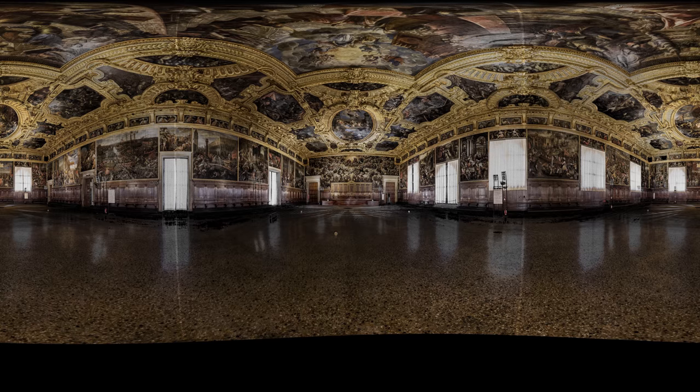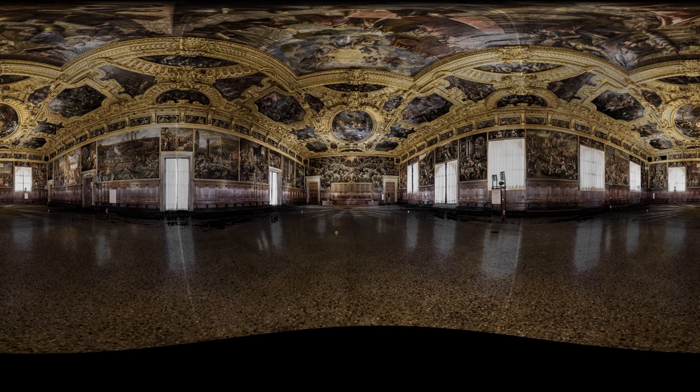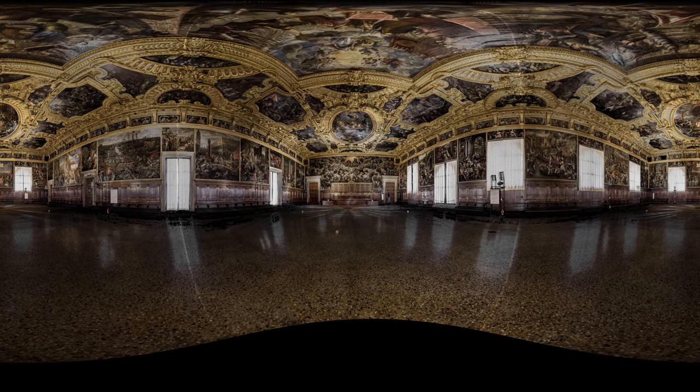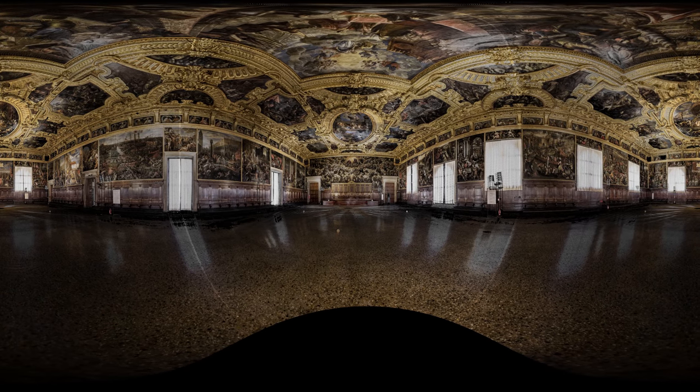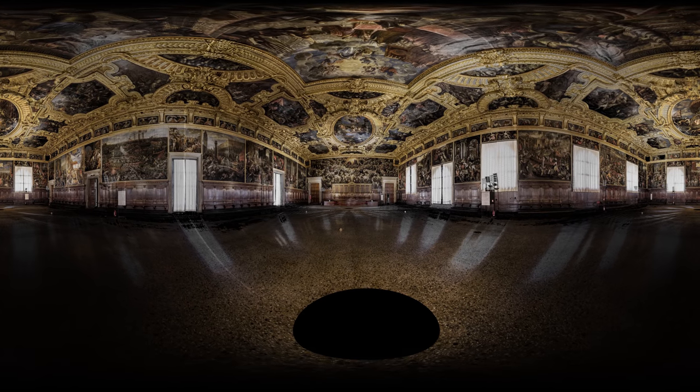Hello, Alexander Armstrong here. Welcome to the most detailed digital reproduction of Venice ever created. You're in the hall of the Great Council, in the heart of the official residence of the leaders of the Venetian Republic, the Doge's Palace.